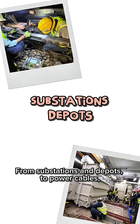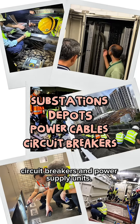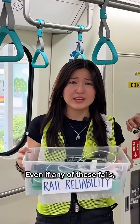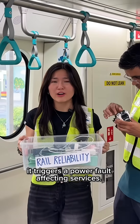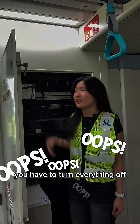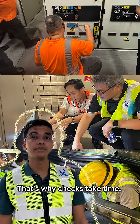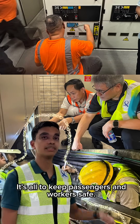From substations and depots to power cables, circuit breakers and power supply units — it takes a lot of power to keep the rail system running. And if any of these fails, it triggers a power fault affecting services. It's like when your home power trips: you have to turn everything off and reset the breaker safely before turning it back on. That's why it takes time — it's all to keep passengers and workers safe.